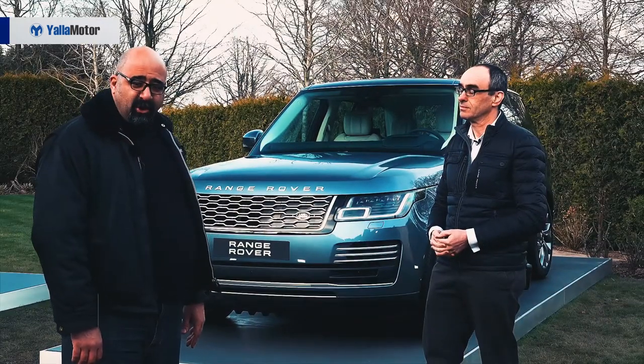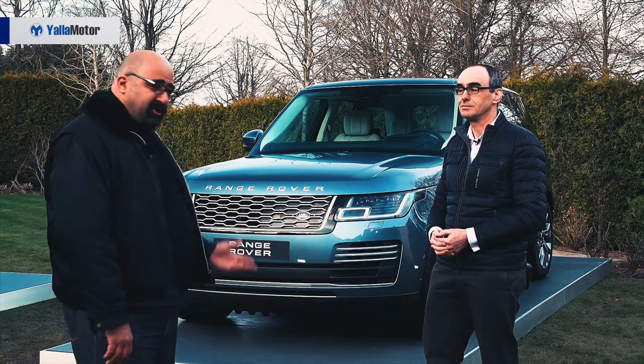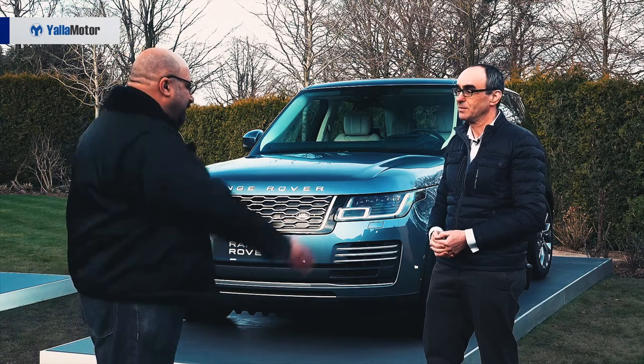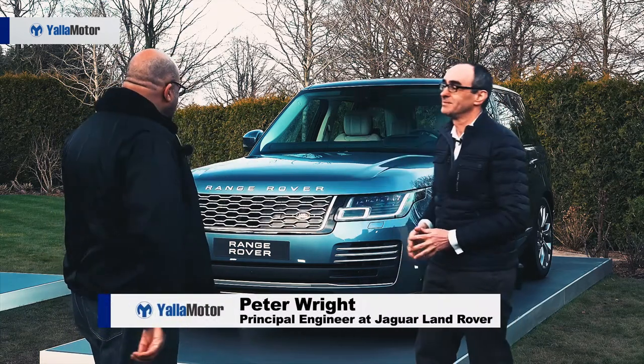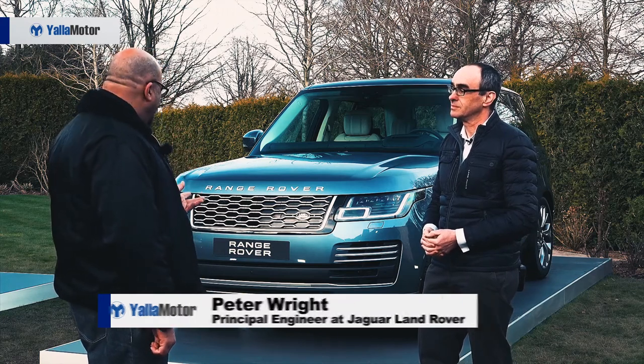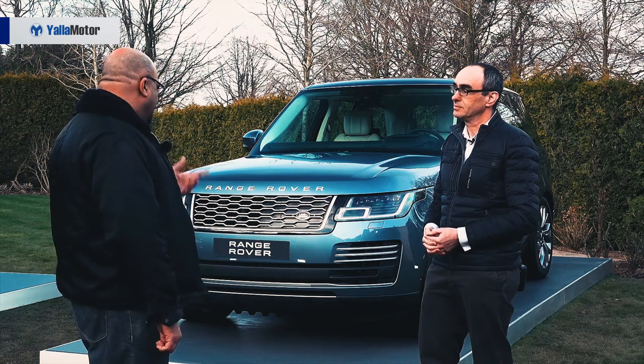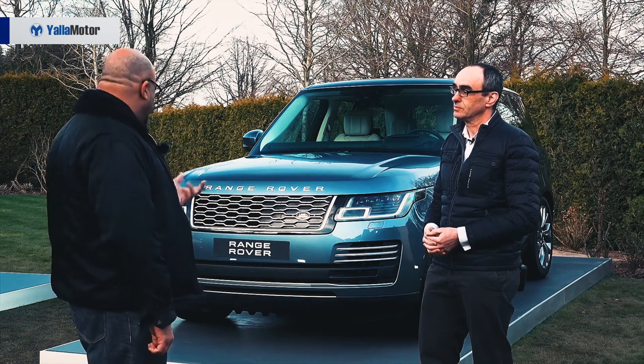Welcome to yellowmotor.com. We're here at Dormy House in the Cotswolds talking with Peter Wright, the vehicle engineering director for the Range Rover line. Peter, good to meet you. I want to talk about the Range Rover PHEV — why now, during a mid-life facelift, to introduce a plug-in hybrid?